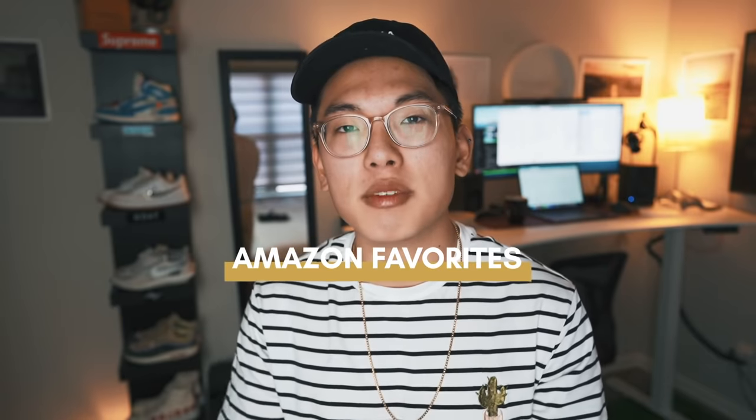What is happening guys? Welcome back to another YouTube video. If you're new around here, my name is Nicholas Che. Today we're going to be talking about the best products that I've personally bought from Amazon.